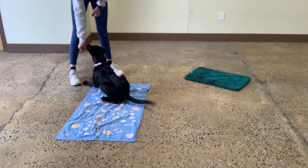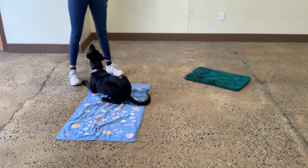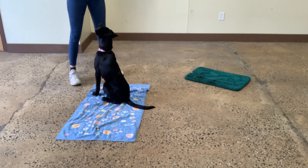Down. Yes. Excellent. Sit. Yes. Good, Zoe. Awesome. Down.